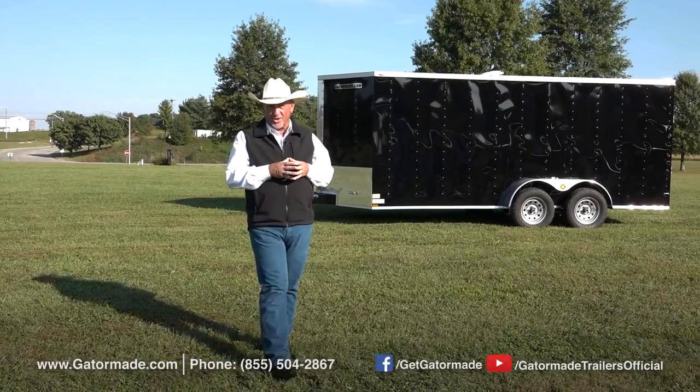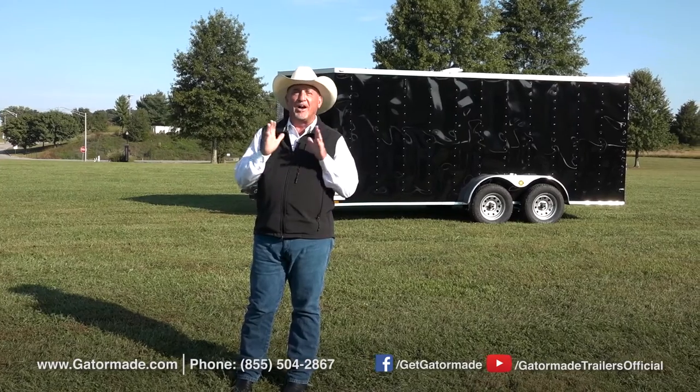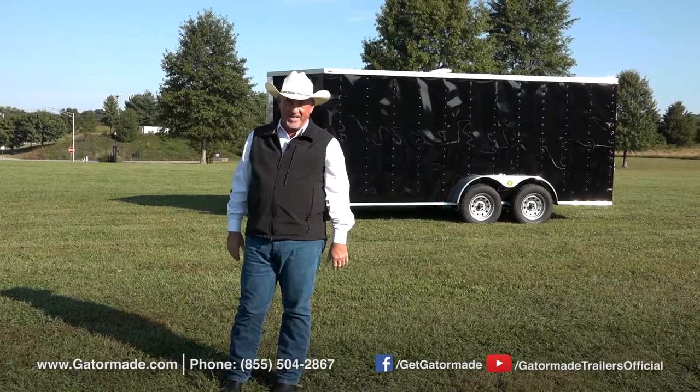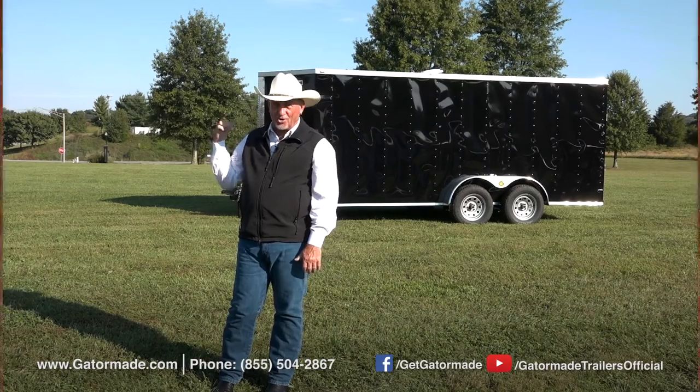Hey folks, Rick Barker here with Gator Made Trailers today. I want to show you a trailer that we're really proud of and actually one of our most popular trailers that we have — it's the 7x16 Vino's Enclosed Cargo Trailer.